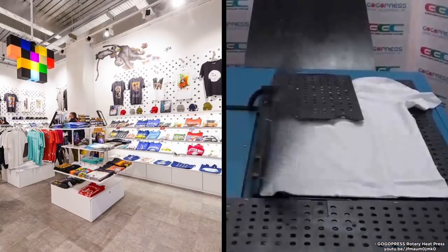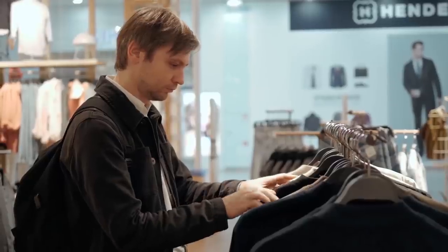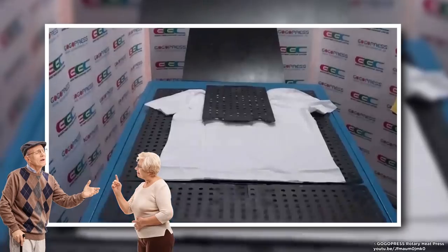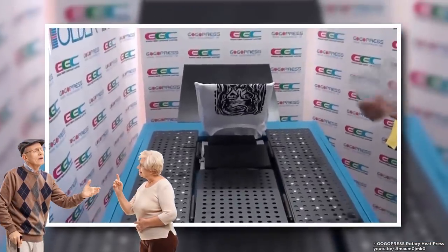T-shirt Folder. Every retail store needs one of these T-shirt folding machines — for when a customer unfolds every single one to find their size. It isn't faster, neater, or more convenient, but we bought the thing, so we're gonna use it.